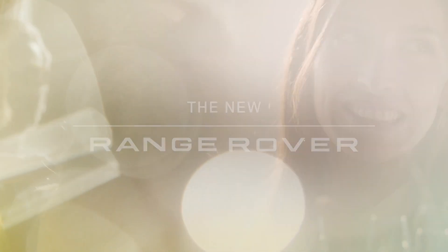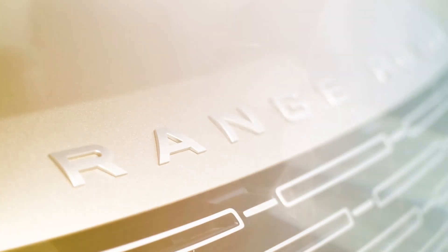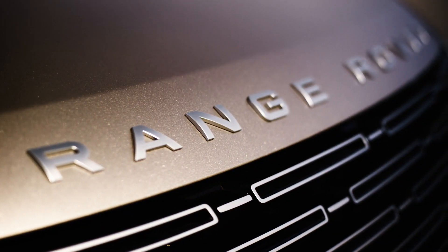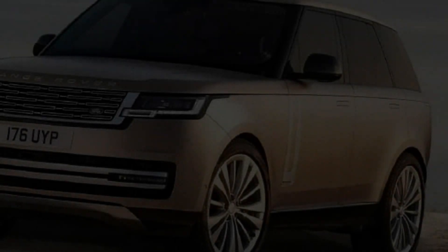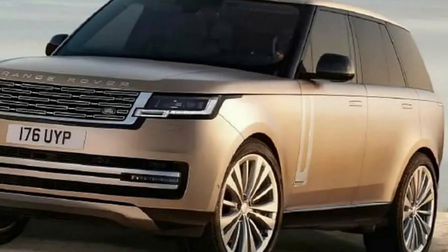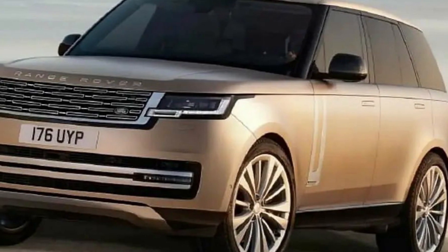Land Rover is all set to unveil the 5th generation 2022 Range Rover SUV on October 26. The carmaker had teased a blurred image of the SUV on Wednesday, which showed the profile of the car.